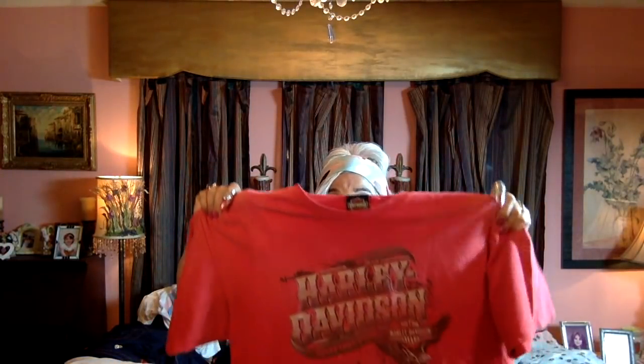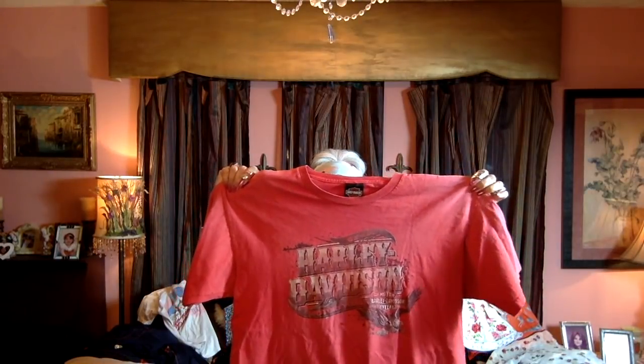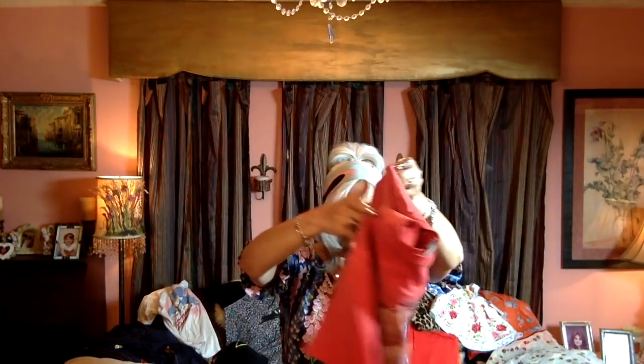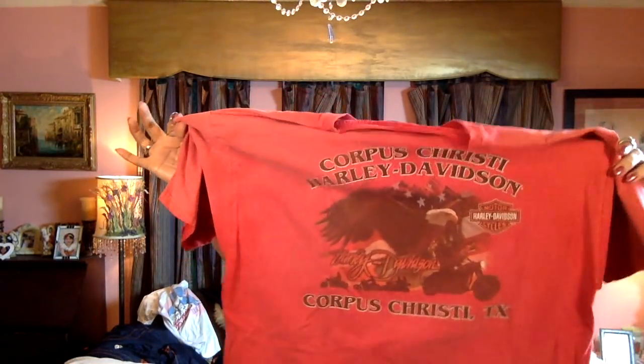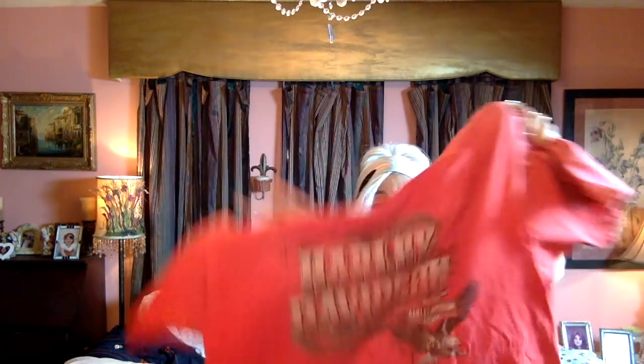I got a Harley shirt for my husband from Corpus as well. I really liked it because it was red — you rarely see red Harley shirts; mostly black or sometimes orange. It says Corpus Christi Harley Davidson and it's got a little convoy of bikers. I love the font on it — it's got the eagle, it's just all-around nice. It is faded but it's his size and he doesn't care.